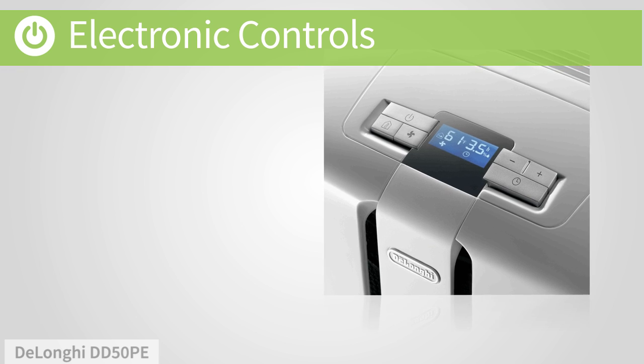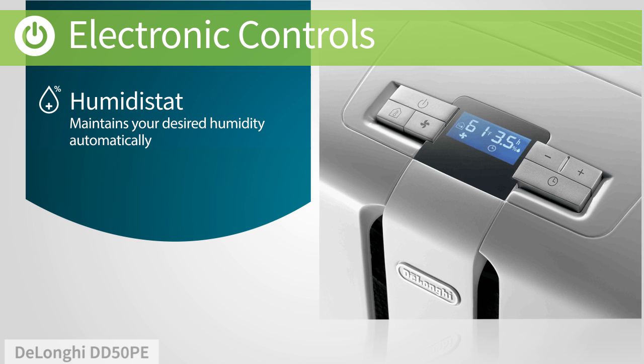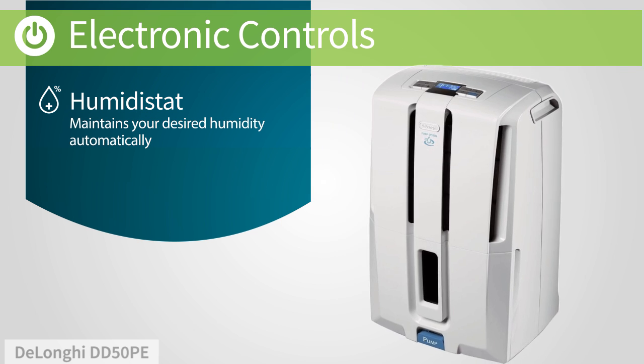An electronic control panel makes it easy to see and adjust your settings. A humidistat maintains your desired humidity automatically, so your space will stay comfortable without your intervention.